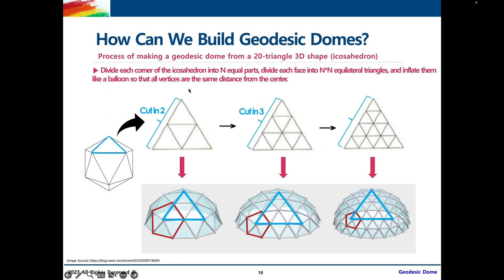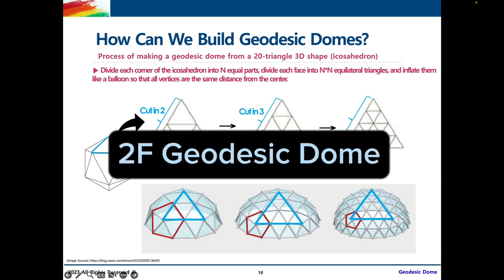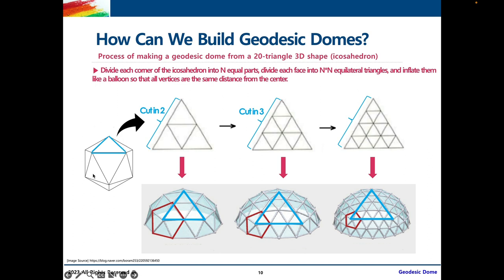First, imagine you're taking one triangle from the icosahedron and dividing each side of the triangle into two equal parts, as we see here. Now, imagine using your fingers to grab the three sides of the middle triangle and pulling it outwards a little — that results in this triangle on the geodesic dome, which is slightly curved inward because we pulled the middle slightly outward. This is called a 2F geodesic dome. If you go through the same process for all the other sides of the icosahedron, that results in a 2F or 2V geodesic dome.